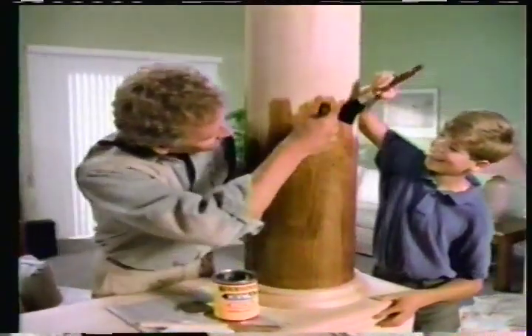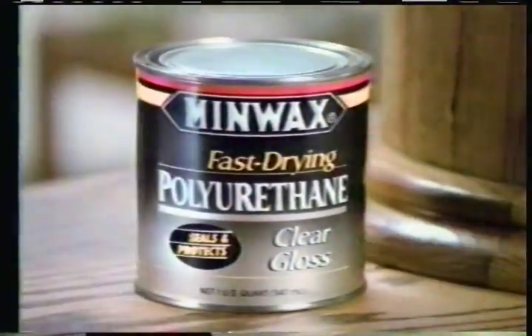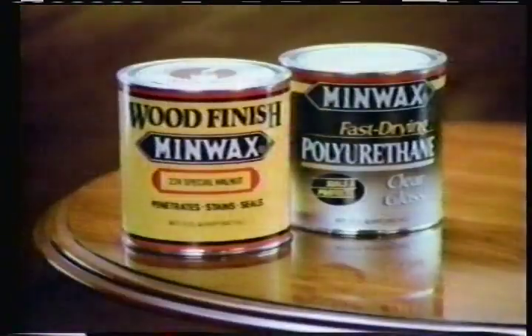Do it yourself. Do it for yourself. Do yourself proud with Minwax and Wood — wood finish for beautiful color like no other. And Minwax polyurethane for fast-drying protection that lasts. Do yourself proud with Minwax and Wood.